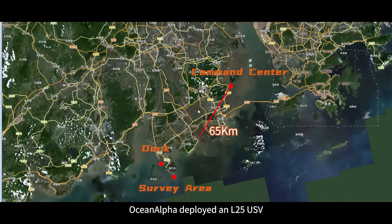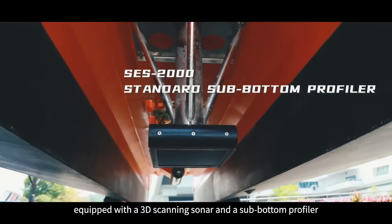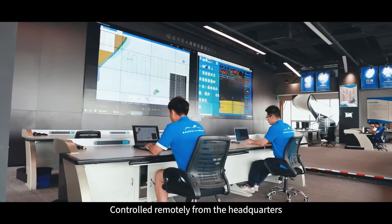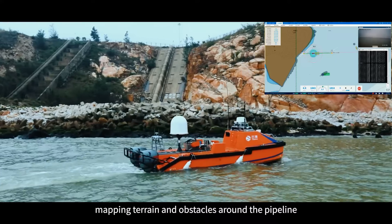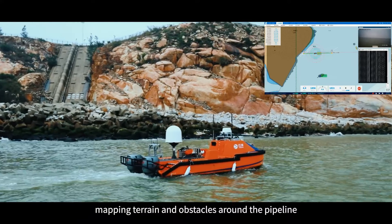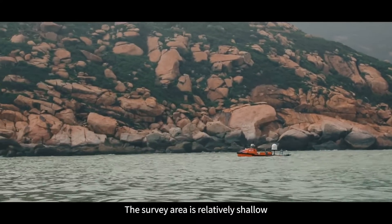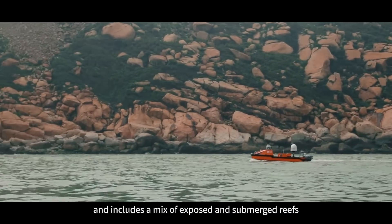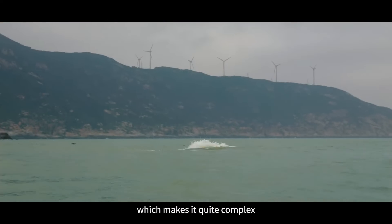In April 2024, OceanAlpha deployed an L25 USB equipped with a 3D scanning sonar and a sub-bottom profiler, controlled remotely from headquarters. The USB surveyed a shallow landing area, mapping terrain and obstacles around the pipeline and checking its route and burial depth. The survey area is relatively shallow, with a maximum flow rate of four knots, and includes a mix of exposed and submerged reefs, which makes it quite complex.